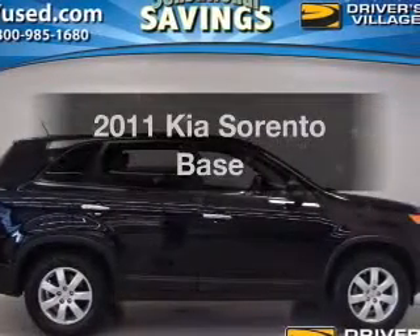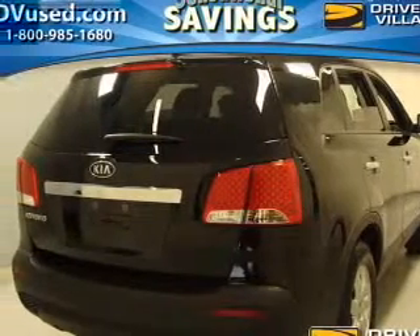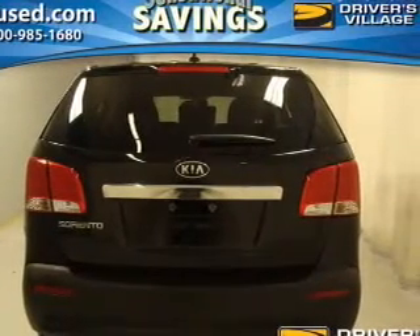Get noticed in this 2011 Kia Sorento. Find everything you want in a ride under one roof. With this vehicle, the powertrain includes front-wheel drive with an efficient four-cylinder engine that responds quickly to its manual transmission.